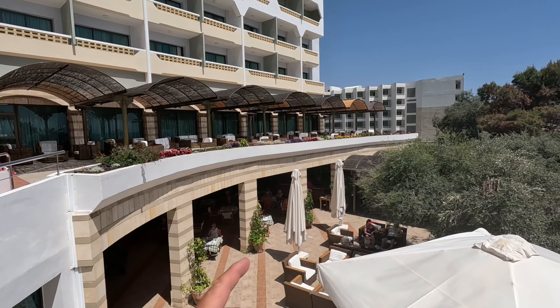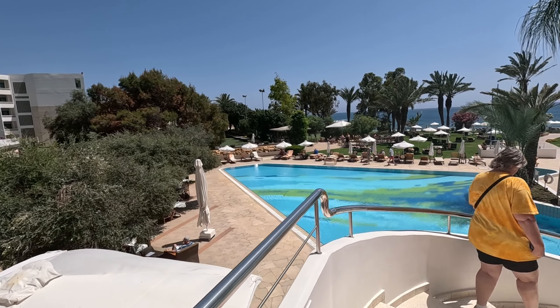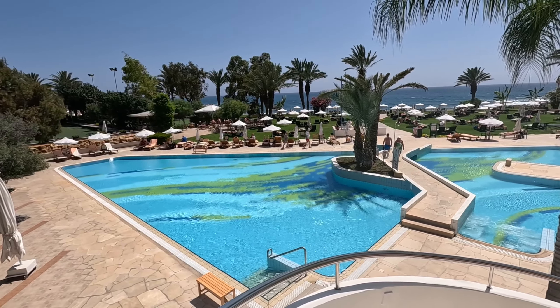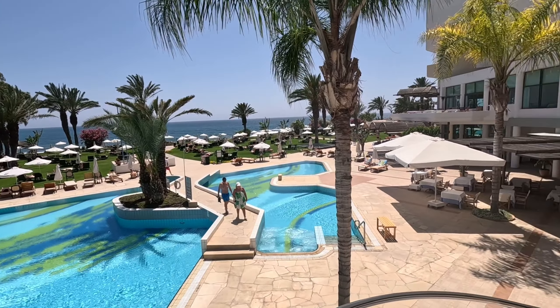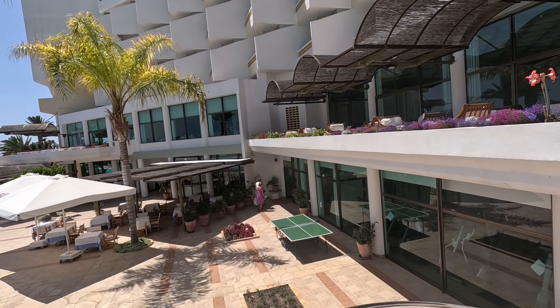Oh, it looks like it's lunchtime and there's a massive buffet down there — let's go and have a look, shall we? Oh, we had McDonald's on the way down here — look out for the video! Maybe we should have had a buffet here in this posh restaurant.